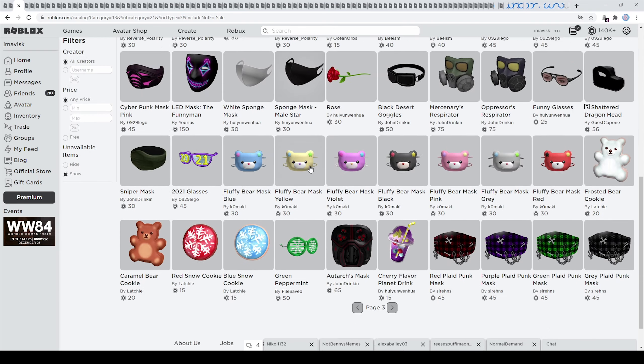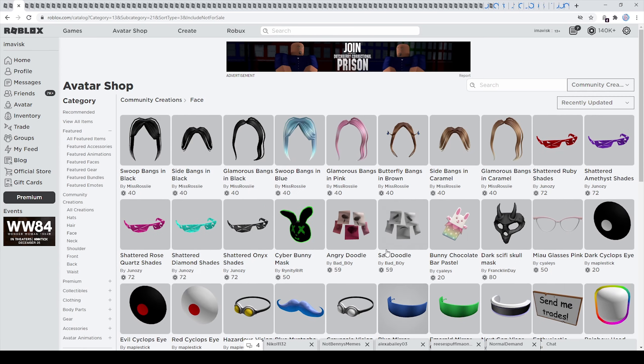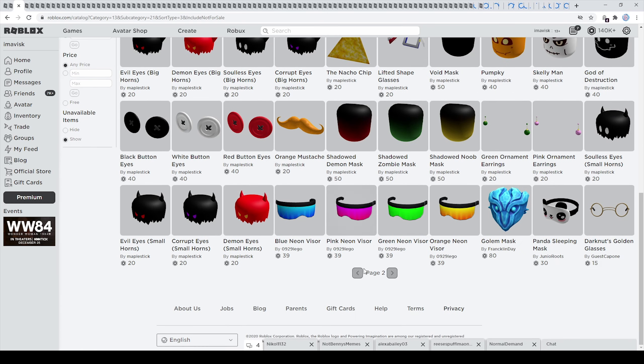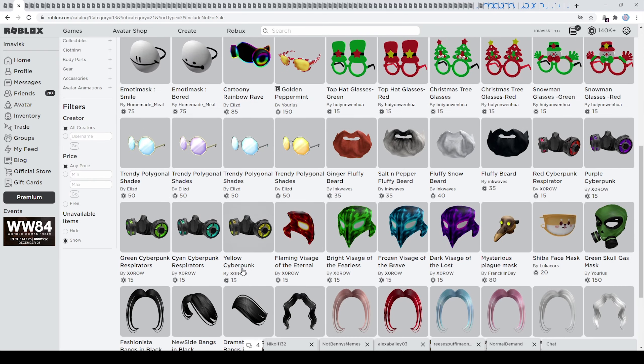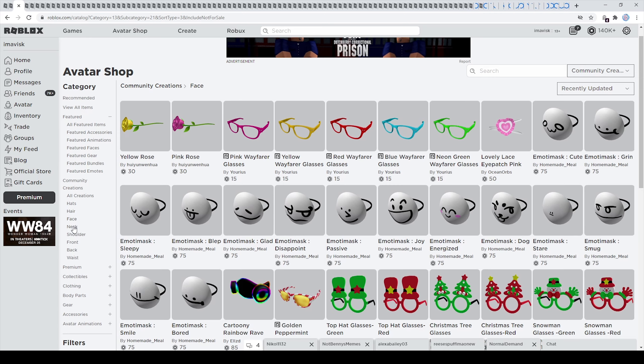Happy doodle right here — this one is pretty hilarious in my personal opinion. And then on the next page we have some brand new visors made by 0929LEGO, some pretty cool items, and these pretty interesting doodles — very very nice. Of course the shattered themed items once again. And then on the last page we can find some brand new Christmas themed items, and of course the updated emoji mask series. So let's move on to the next category.